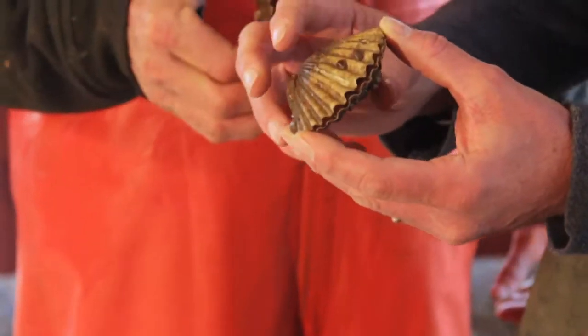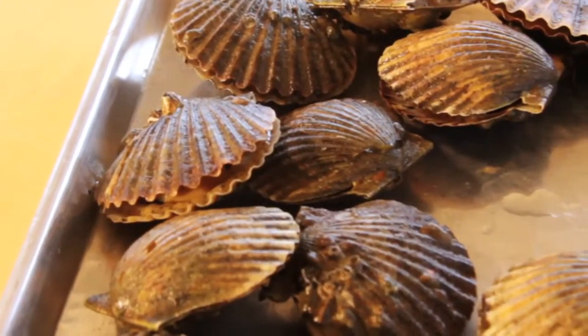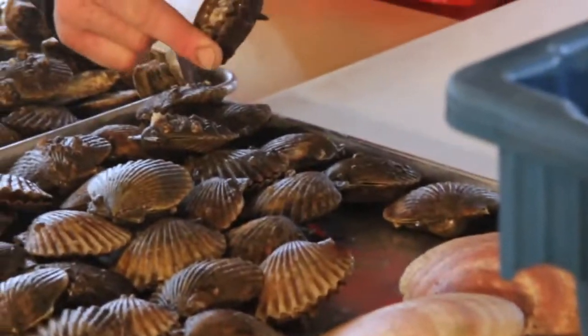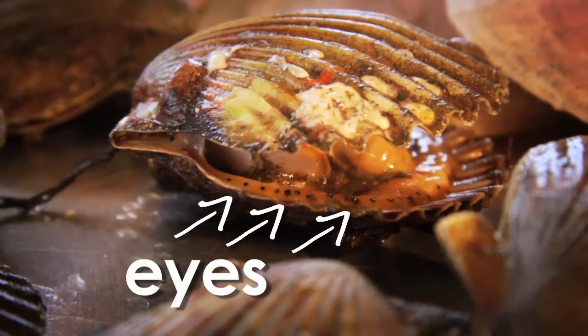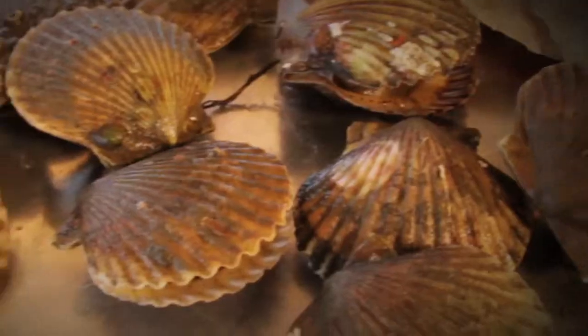Bay scallops are interesting — they have one big adductor muscle. They can open and close their shell and create a little water jet to propel themselves, so they can escape predators. They can even escape scallop harvesters if they move fast enough. See those eyes? They can sense movement in the water and know to kick away.